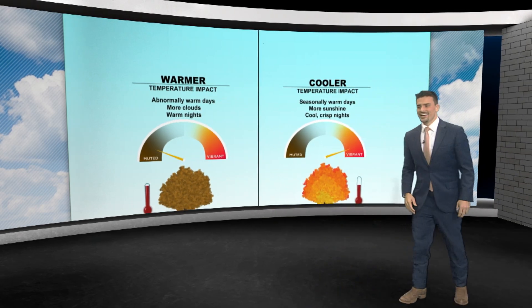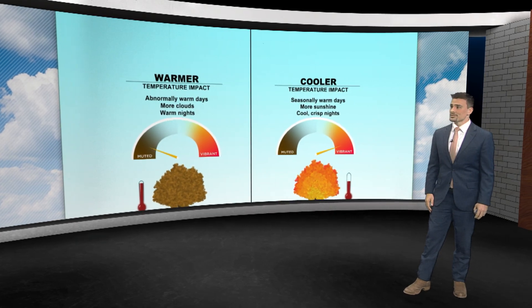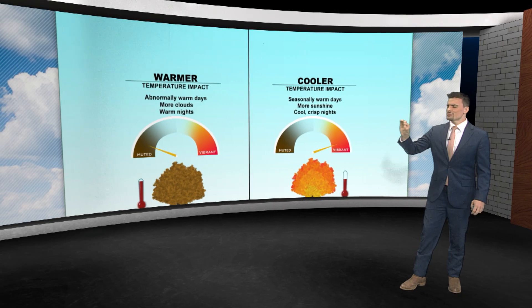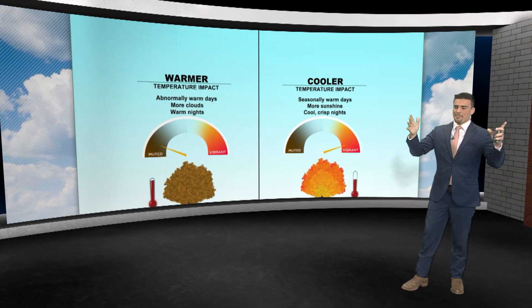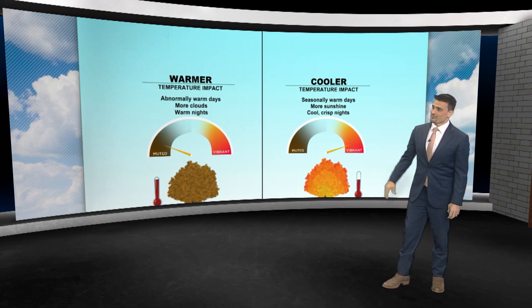If you're really warm and just can't cool down at night, this is one reason why the north generally has better fall foliage — that's why you go to Vermont rather than Florida for fall leaves. Humidity is one of the biggest factors. Cool weather, especially at night, with those cool, crisp, low-humidity nights where temperatures drop down to the upper 30s and into the 40s and 50s — that is wonderful for fall colors.